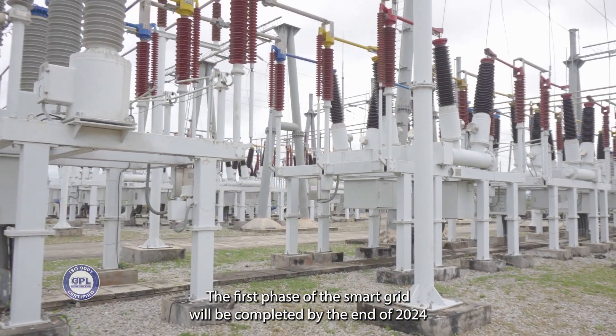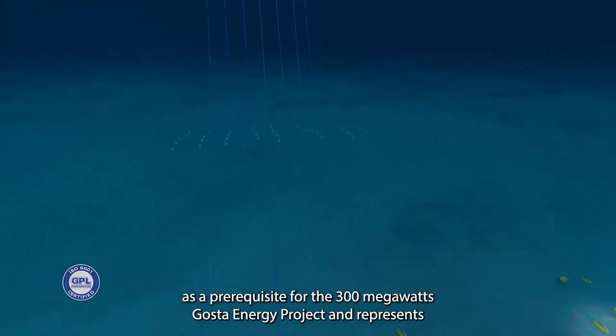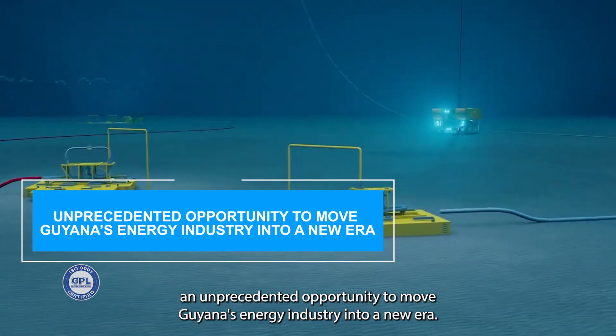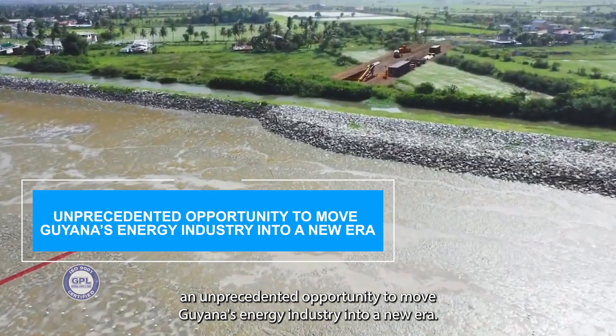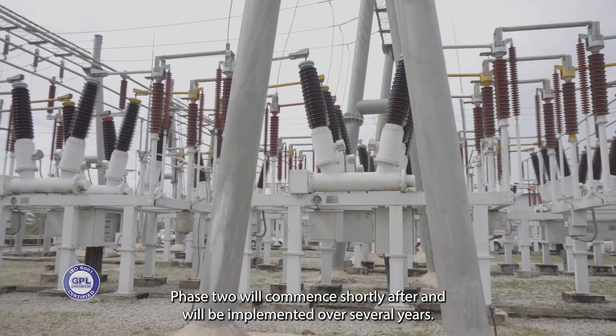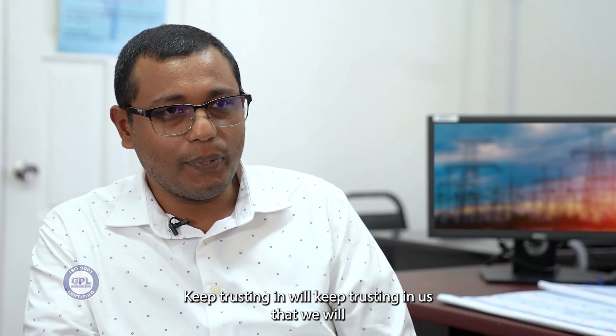The first phase of the smart grid will be completed by the end of 2024 as a prerequisite for the 300 megawatts gas-to-energy project, and represents an unprecedented opportunity to move Guyana's energy industry into a new era. Phase two will commence shortly after and will be implemented over several years.